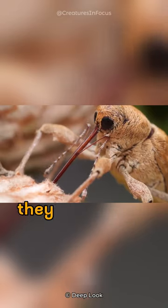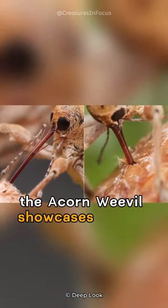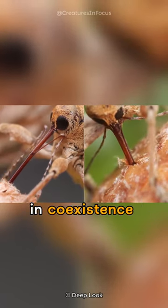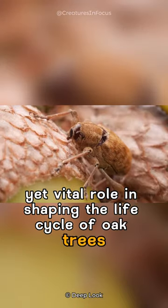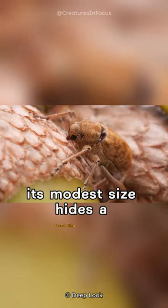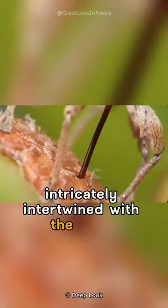As larvae hatch, they feed on the acorn's interior. The acorn weevil showcases nature's precision in coexistence with trees, playing a subtle yet vital role in shaping the life cycle of oak trees. Its modest size hides a fascinating tale of survival, intricately intertwined with the oak's grandeur.